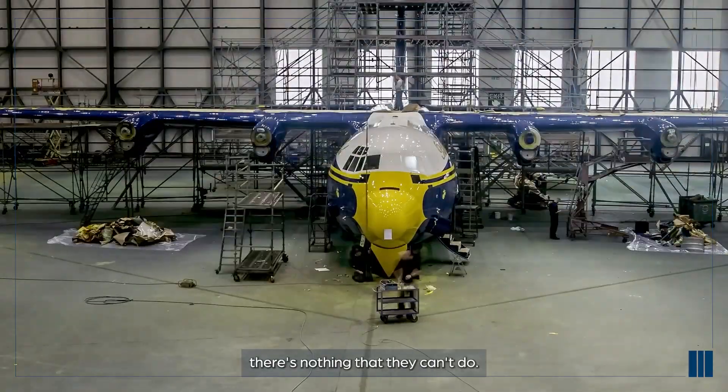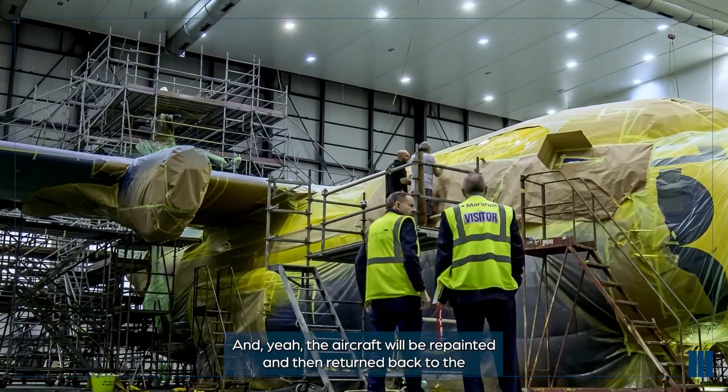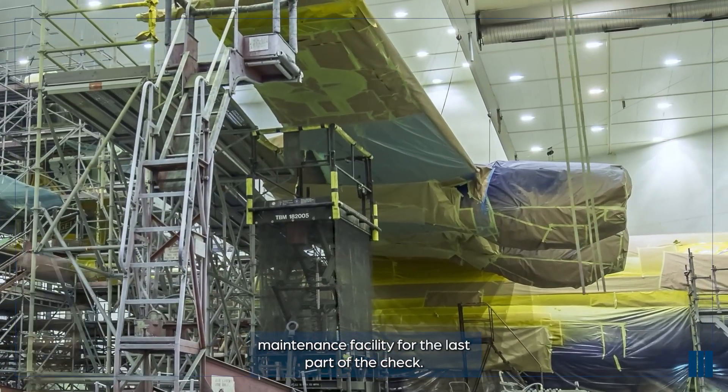Various different paint schemes - there's nothing that they can't do. The aircraft will be repainted and then returned back to the maintenance facility for the last part of the check.